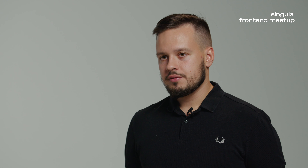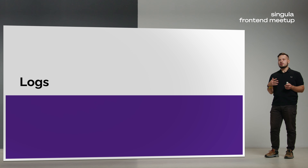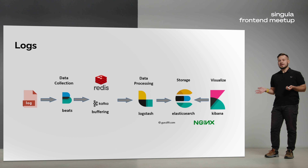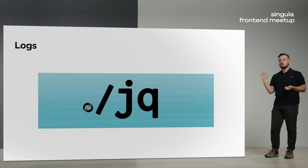Every service you have — your Backend for Frontend, your Nginx, or even your scripts for file deployment — should have logs. You need means to save, read, and rotate them. You can use existing solutions like the ELK stack, or make it more complex by adding Redis and Kafka for larger data volumes. But I recommend starting with JQ — it's an open-source library you can find on GitHub, and it helps you sort and filter logs in JSON format very easily.